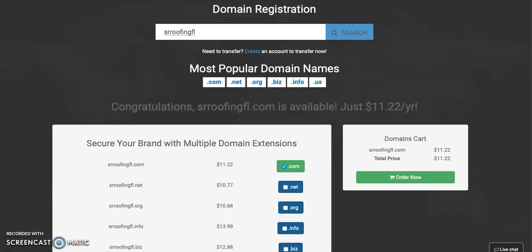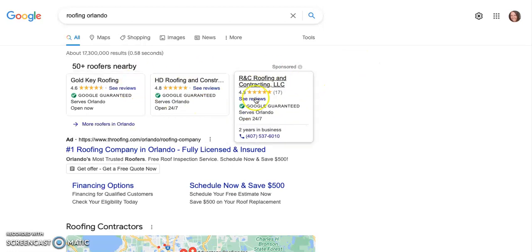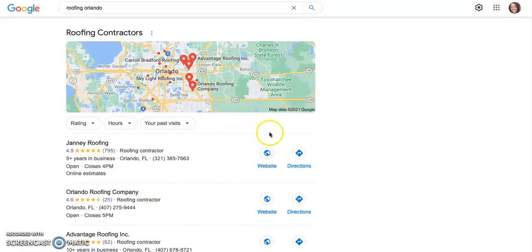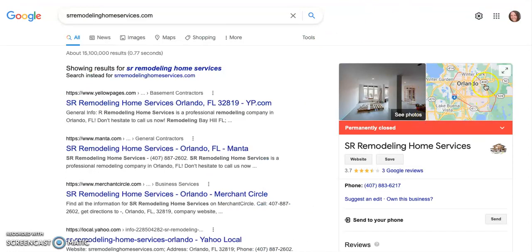Once you do have a website up and running, I wanted to show you a few things you can do to really get your website to the top of the Google page and outrank competitors. We're going to do an audit. When you search 'roofing Orlando' on Google, all the top results up here — those guys are paying for ads. Every time someone clicks, they're paying per click. Scrolling down, this is called the map pack. All of these businesses have a Google My Business page, and I actually found yours.